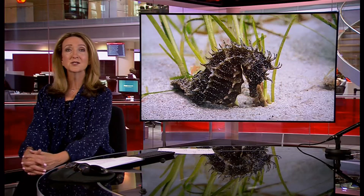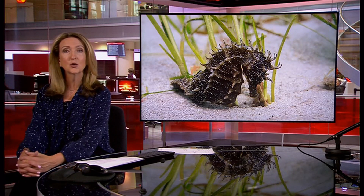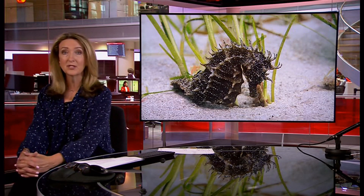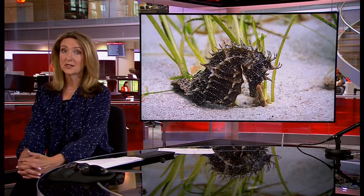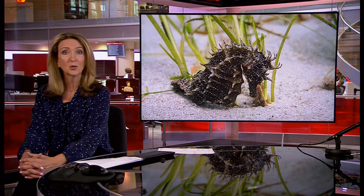Seahorses off the coast of Dorset that are at risk from the anchors of boats could be protected by new eco-moorings. The creatures are under threat because anchors drag along the seabed, damaging their fragile habitat. Now experts at Studland Bay have come up with a new way for boats to moor, as John Maguire reports.